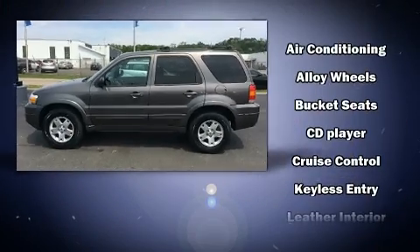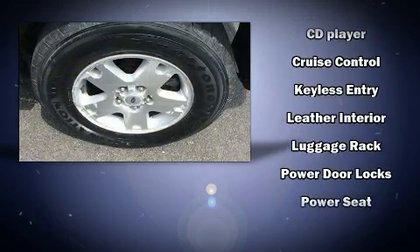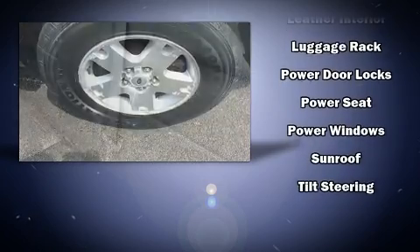Ford ensures the safety and security of its passengers with equipment such as dual front impact airbags with occupant sensing airbag, brake assist, a panic alarm, and four-wheel disc brakes with ABS.